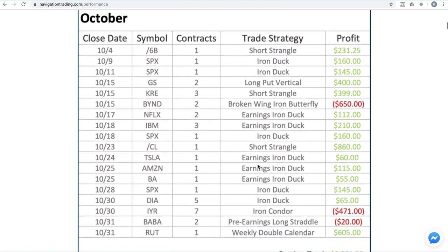Looking at the month of October, you can see here all of our trades, including trades in 4/6B (the British Pound), SPX, Goldman Sachs, KRE, Beyond Meat, Netflix, IBM, SPX, Oil, Tesla, Amazon, Boeing, SPX, DIA, IYR, Alibaba, and RUT.